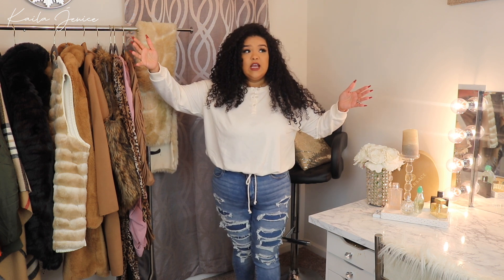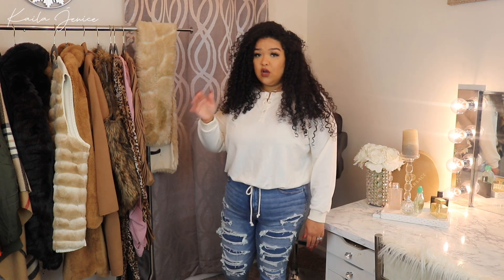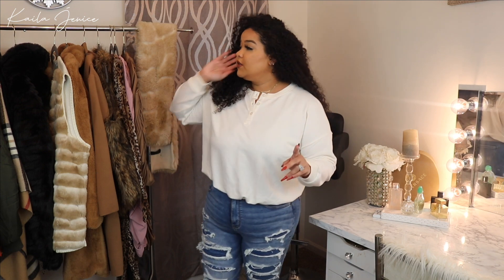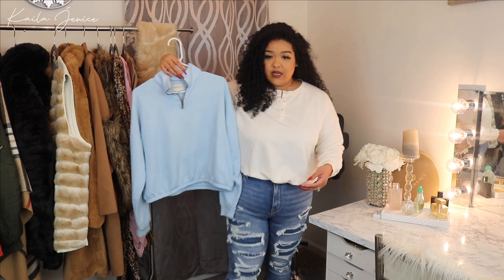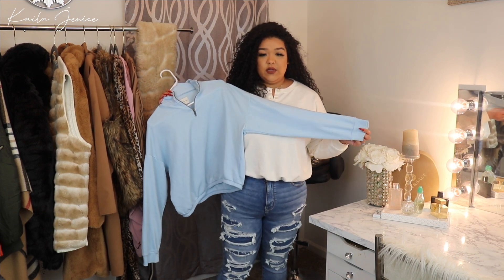I didn't realize their jeans came in such a range — I think they go up to like a size 40, from double zero and triple zero all the way up, and in extra short, extra long, regular, short, regular long. They're catering to a whole lot of people. I also got another similar shirt — same fit, but instead of a string it has an elasticized band and a little zipper instead of buttons. It's a medium as well.